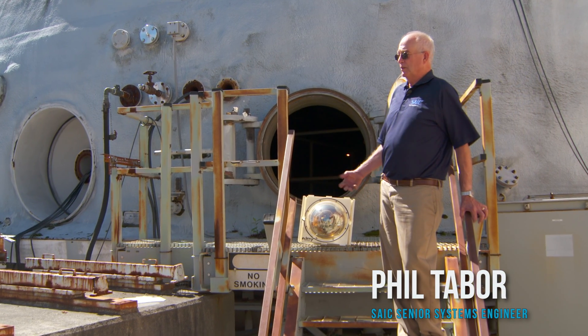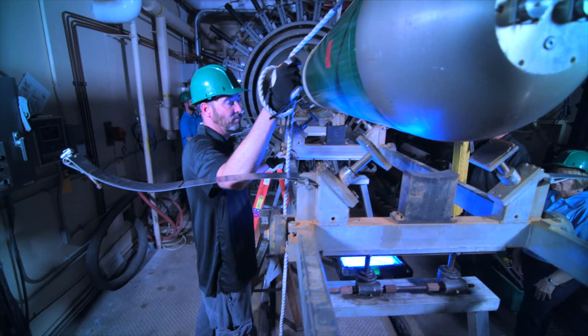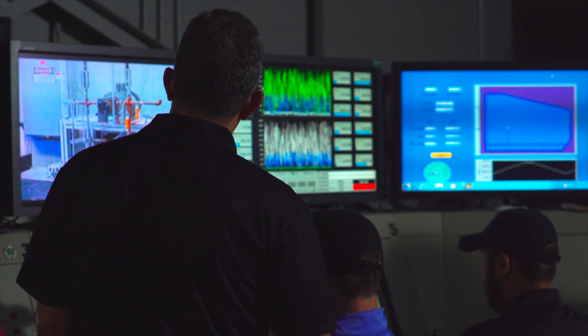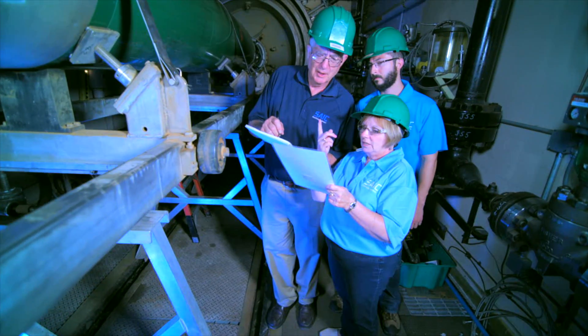It's a large steel sphere which can be pressurized and filled with water. It holds a half a million gallons and we can put a whole torpedo inside here and run the propulsion system. We're trying to measure all the sources of radiated noise, which is the noise that goes from the torpedo to the water, so that we can understand them and develop solutions.